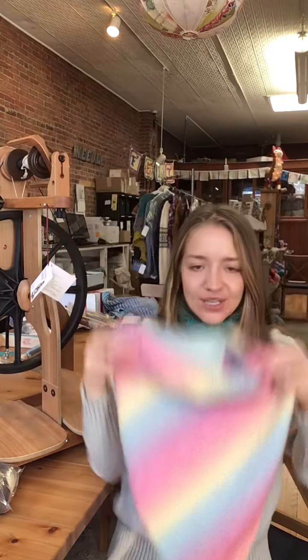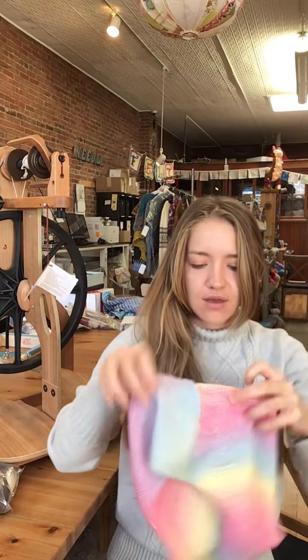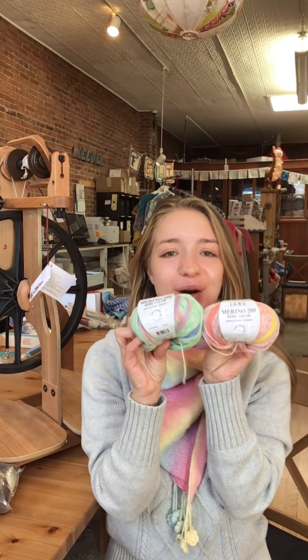This is a cute little cowl that one of our fantastic community members made — thank you, Deb! Look how fun that is. The Lang Merino 200 Baby is going to be 40% off with our coupon code. Thank you so much and have a great day.